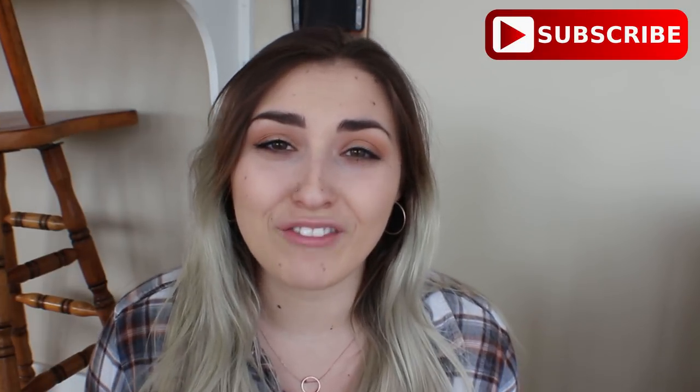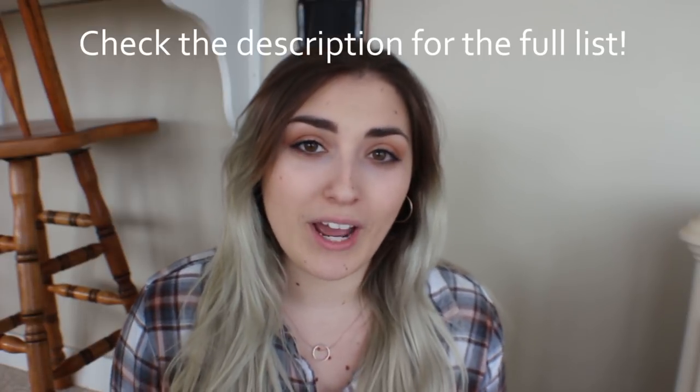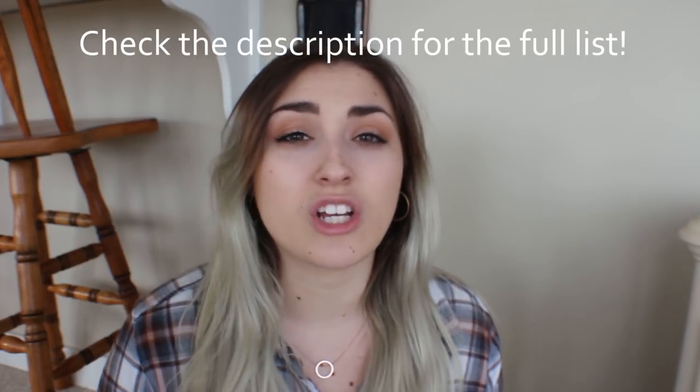Hey guys, welcome back to my channel. If you're thinking about getting a Crested Gecko, this video is for you because I'm going to be telling you everything that you need — a shopping list of things to have before getting a Crested Gecko. If you currently own one and don't have some of these things, I would highly suggest you get them. I'll explain why you need each thing and why it's important to a Crested Gecko's health.